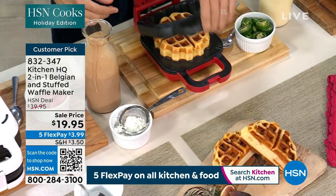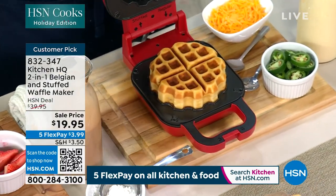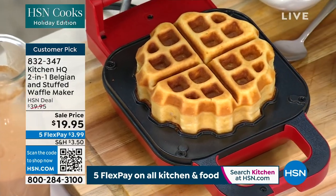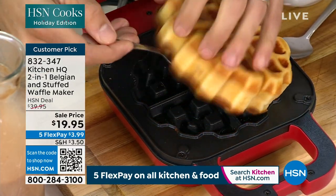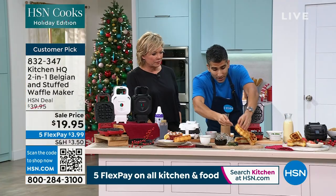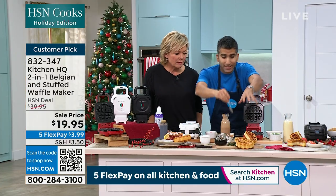When you talk about doing stuffed waffles, there's room for the filling. Here is a savory one with cheddar and jalapeño and a little bit of fried chicken on the inside. Just look — it's golden on the outside. You get the recipes, and we're talking about pantry staples.